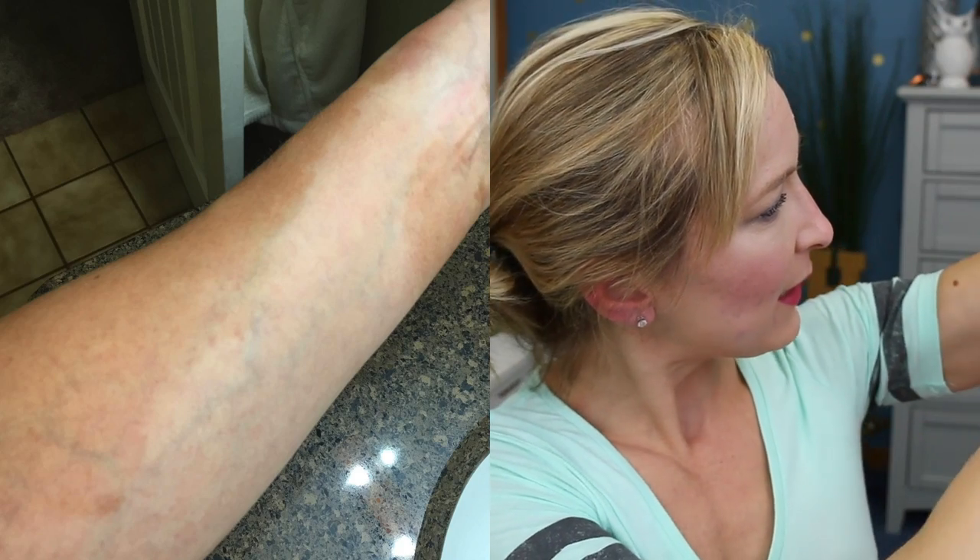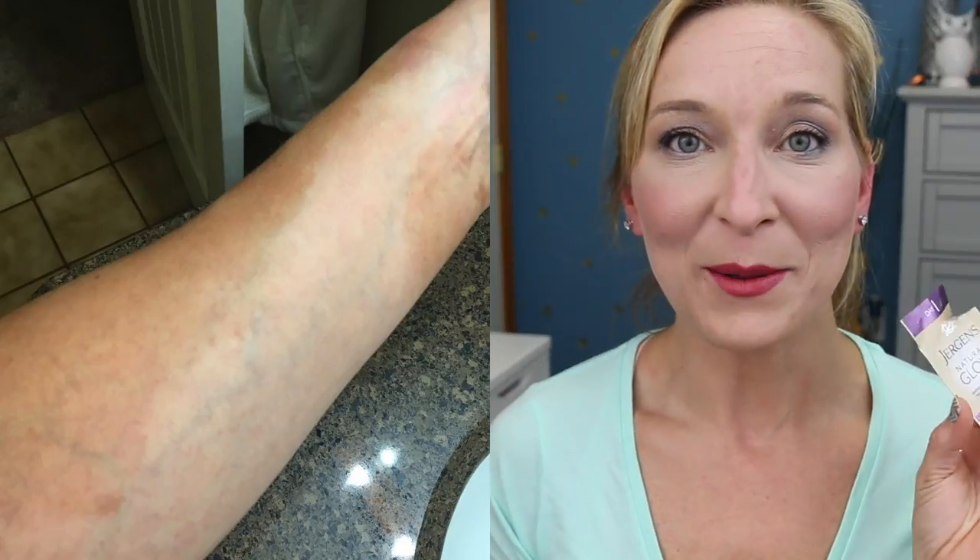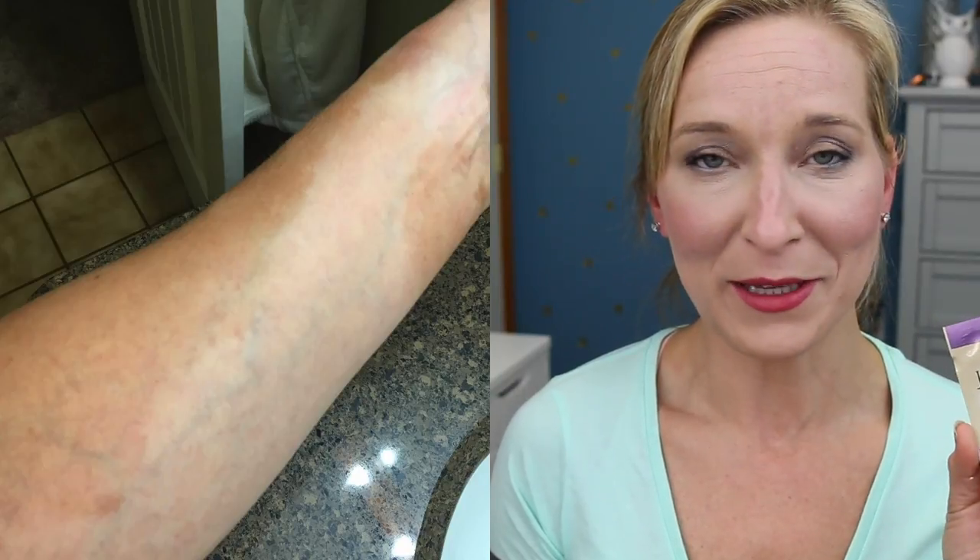The next thing is something funny — the Jergens Natural Glow Three Days to Glow little set. I do not know how to self tan, so let's just start there. I can't self tan worth nothing. I can't figure out how you put it on. I had terrible demarcation marks all over my arm — I'll insert a picture to show you how bad it actually was, it was horrendous. I'm actually just going to pass this one to someone who actually knows how to self tan, instead of wasting the product because it didn't work for me.